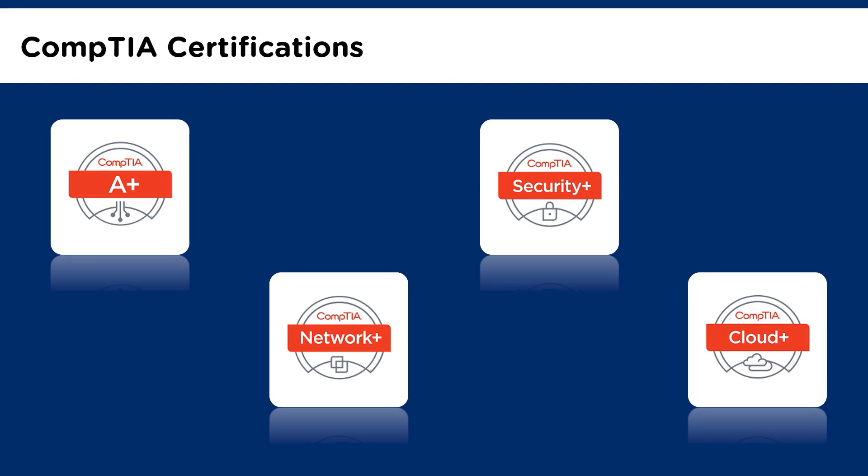There is also CompTIA Cloud Plus. The CompTIA Cloud Plus certification finds its importance as the cloud computing market continues to grow by leaps and bounds. This certification targets IT professionals with two to three years of experience in storage, networking, or data center administration. The certification exam tests the candidate's knowledge of cloud technologies, cloud markets, and hybrid and multi-cloud solutions. There are several other certifications like CompTIA Linux Plus, CompTIA Pentest Plus, and CompTIA Project Plus, to name a few.